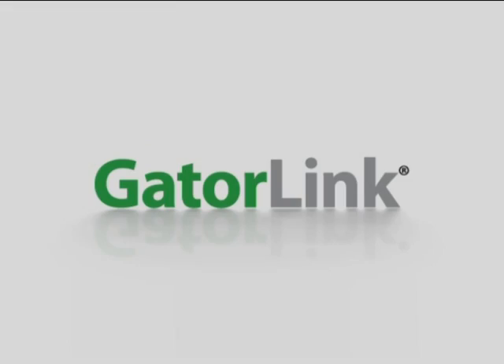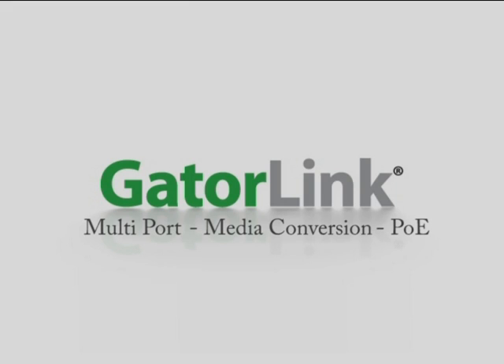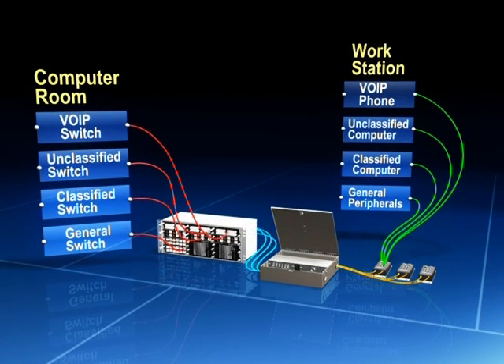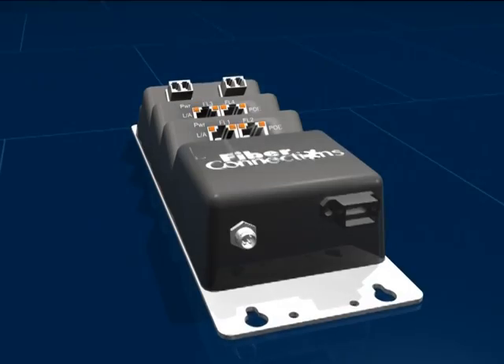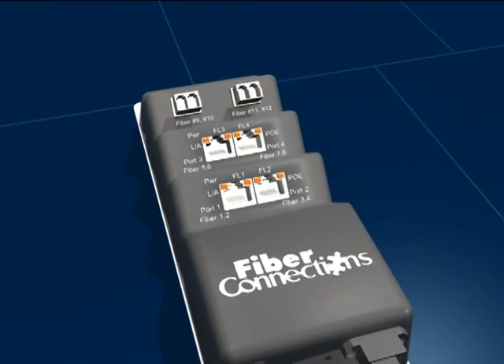The Chameleon system features the innovative GatorLink, which offers secure multi-port functionality, media conversion, Power over Ethernet, and enables applications like Voice over IP — all in one efficient and highly adaptable solution. The GatorLink is the next generation of the revolutionary Gator patch to change the face of fiber installation, giving the Chameleon system its amazing efficiency and adaptability.